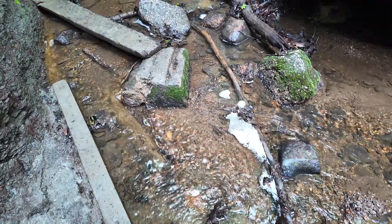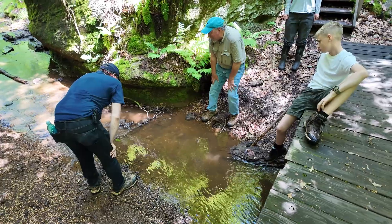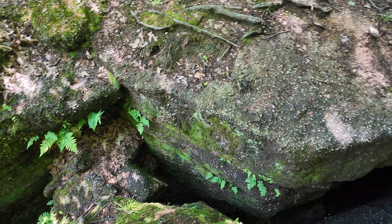Recently it rained, so you have water that's just flowing down through the park. The cool thing about the water here is that it is the driver behind a lot of the really awesome ledge features that you're seeing in the park.